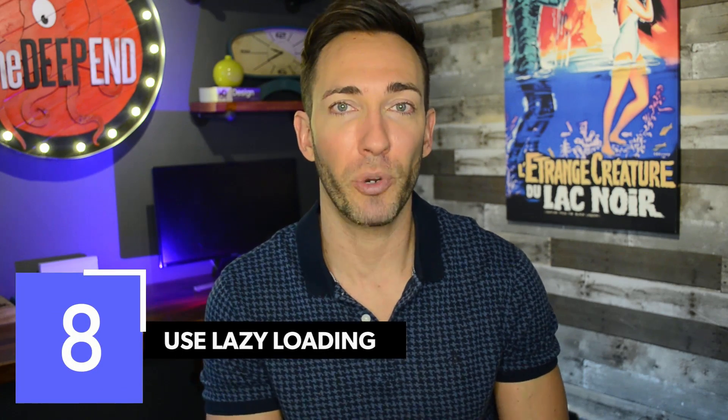Next up, use lazy loading. Remember the idea of perceived load times from the beginning of this video? That's what this tip is all about. By using a lazy load plugin, only the content that's in the browser window is going to be loaded. Then when the user scrolls down, the other elements start to load just before they come into view. This not only speeds up your page loads, but it also saves on bandwidth because it doesn't have to load up all that data for people who aren't scrolling all the way to the bottom of the page.